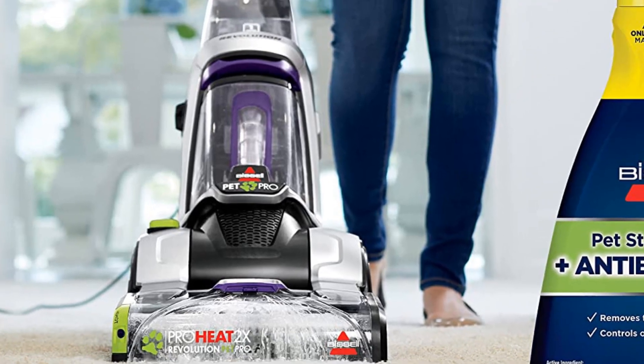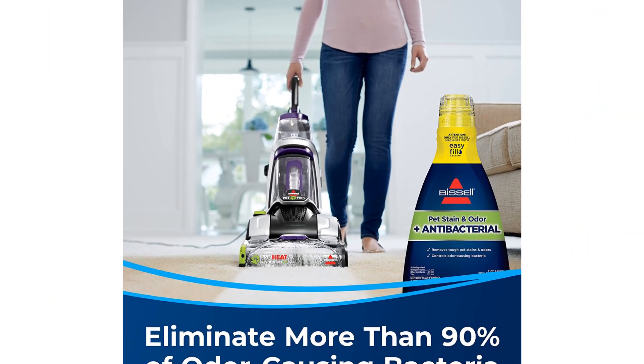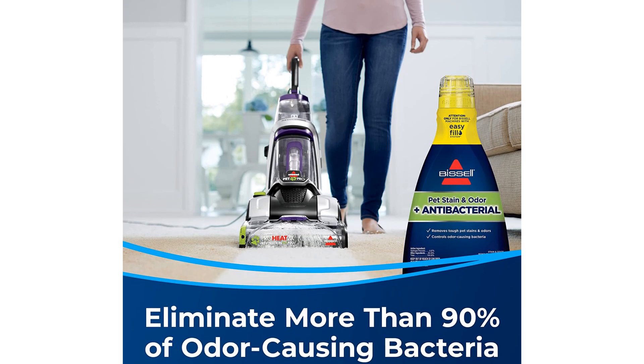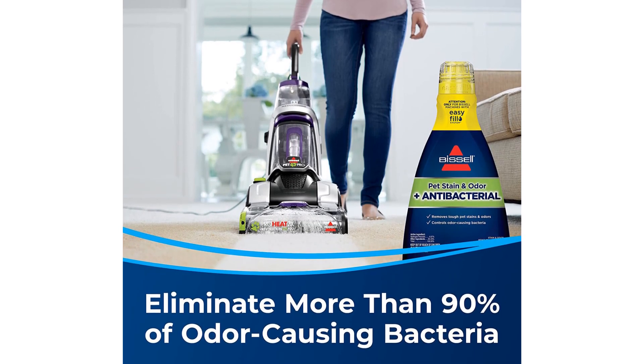You'll need a screwdriver to assemble this machine and will need to follow the directions closely. Some parts come assembled, but double-check that they are locked in tightly. During testing, our dirty water tank completely leaked out during the first test because we didn't double-check that it was locked in extra tight.